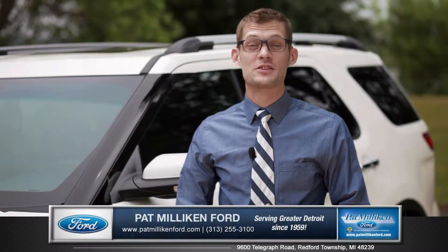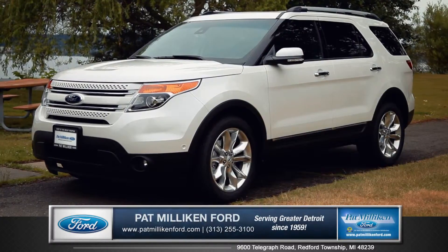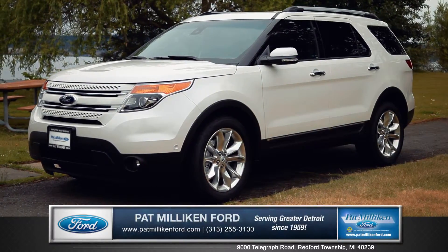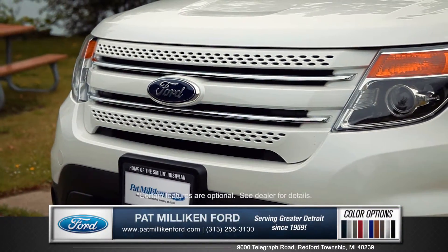Hi, I'm Andrew, and I'm standing next to the 2015 Ford Explorer. The exterior design of the Explorer features a sporty new look and feel, with features like an elegantly rounded front grille and HID headlamps.